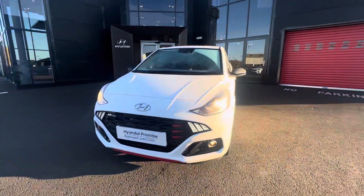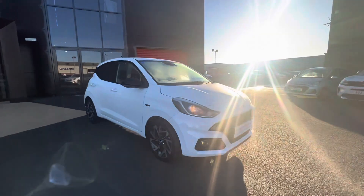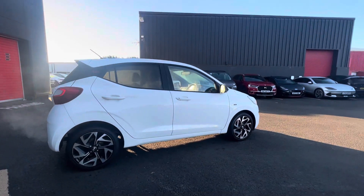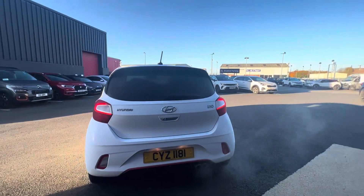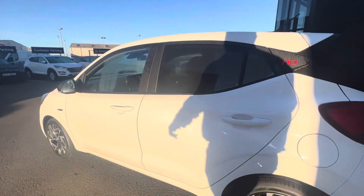Here we have a 2023 Hyundai i10 N-Line. This is a 1-litre, 100 brake horsepower model. It comes with 16-inch diamond-cut alloy wheels. Moving around the back, you have the twin exhaust for that sportier look, and it's also got a rear camera.